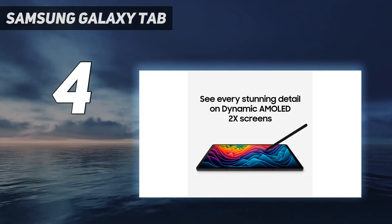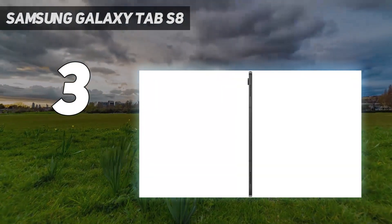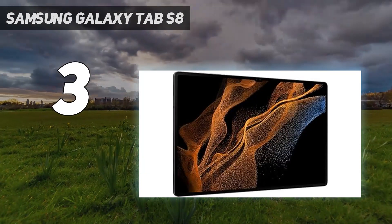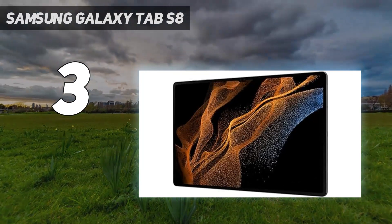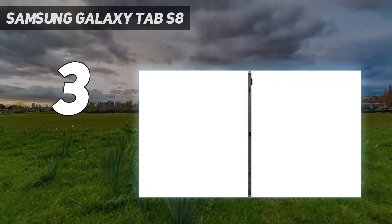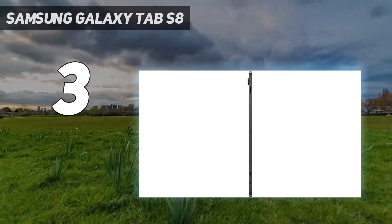At number three, the Samsung Galaxy Tab S8 Ultra at $1,099. This is the first tablet that casts a literal shadow over the iPad Pro, with its ginormous 14.6-inch OLED display. This Android slate makes the 12.9-inch iPad Pro seem cute by comparison, and with the optional keyboard attachment and improved multi-window mode, the Galaxy Tab S8 Ultra could potentially replace a laptop.